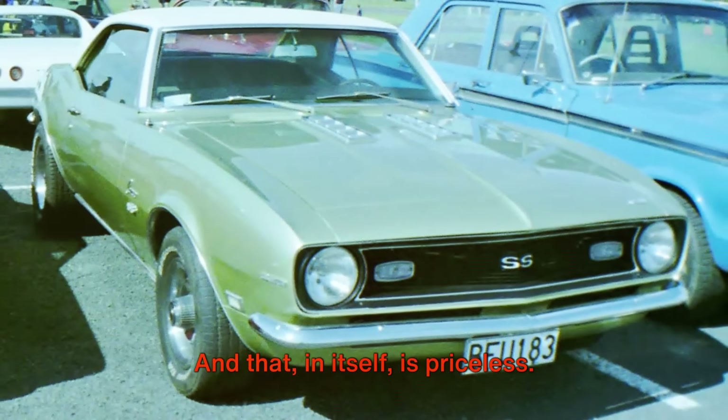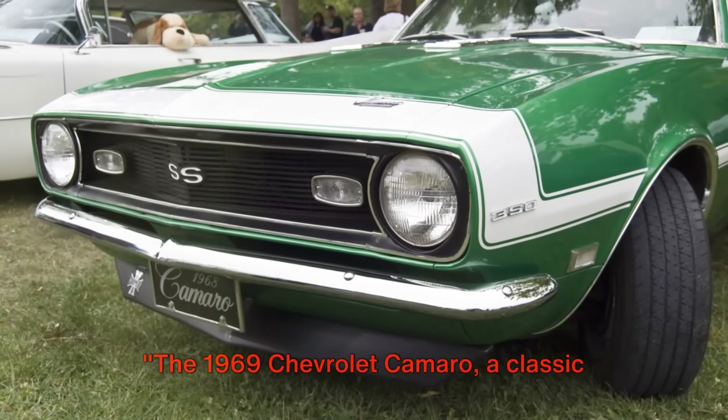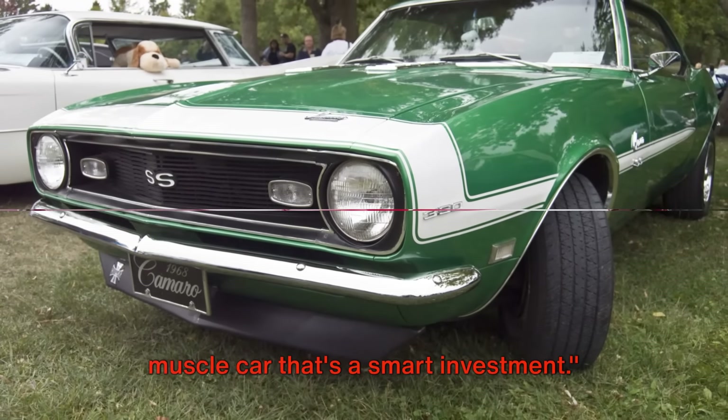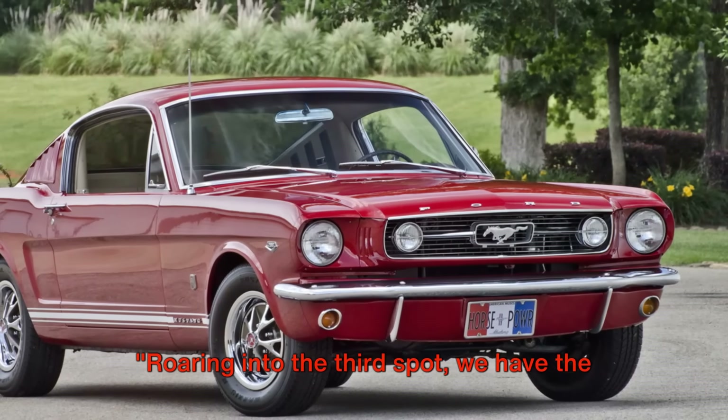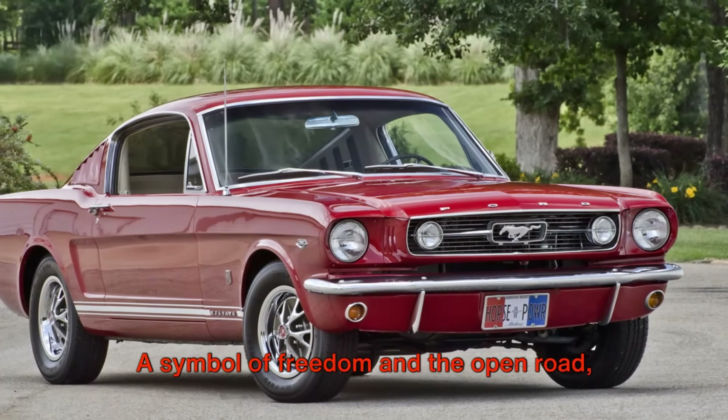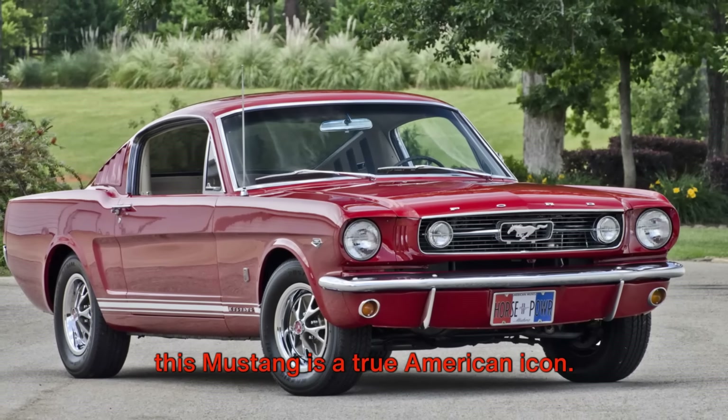And that in itself is priceless. The 1969 Chevrolet Camaro, a classic muscle car that's a smart investment. Roaring into the third spot, we have the 1966 Mustang Fastback. A symbol of freedom on the open road, this Mustang is a true American icon.